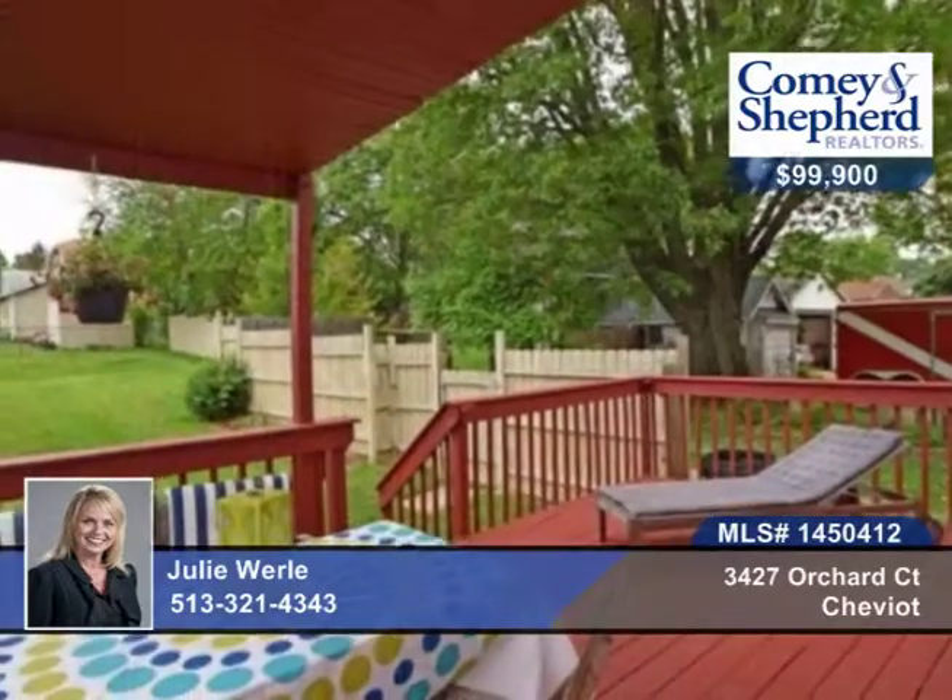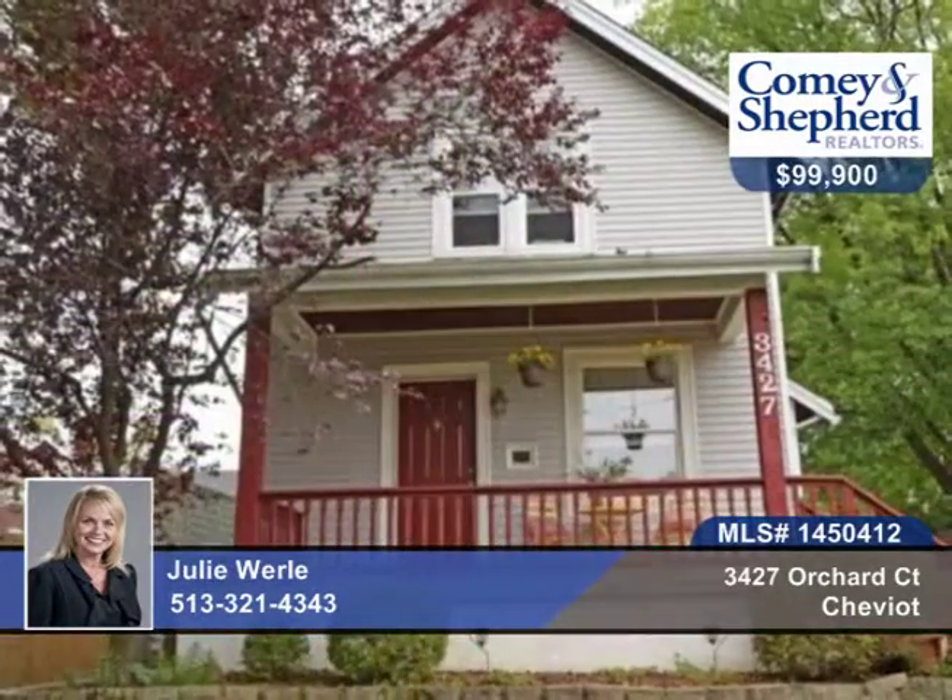You'll find new windows, carpet, two full baths, and so much more here. Check out this darling home with Julie.